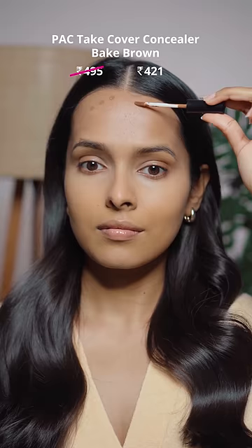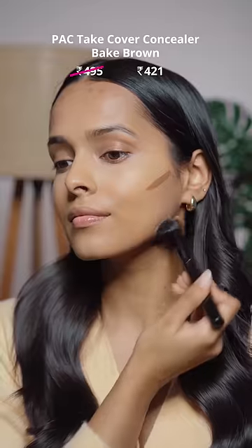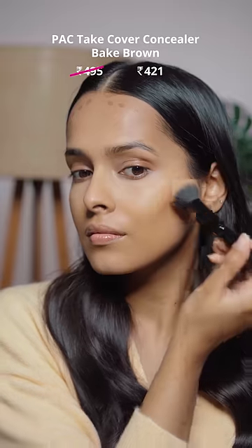The Pack Take Cover Concealer is another amazing concealer with medium coverage. It looks very natural on the skin. I use shade Classic Beige as concealer and the shade Big Brown as cream contour.